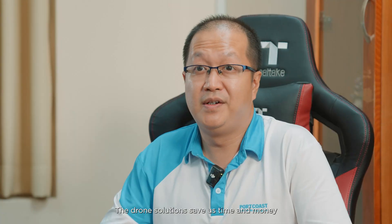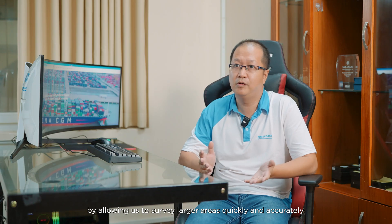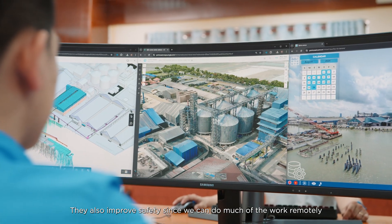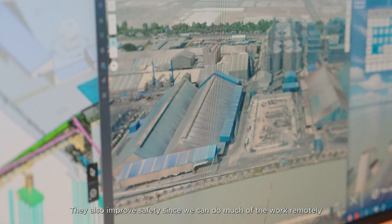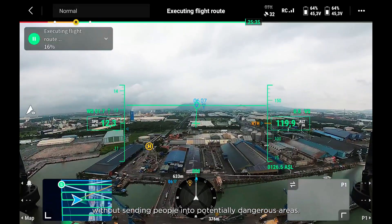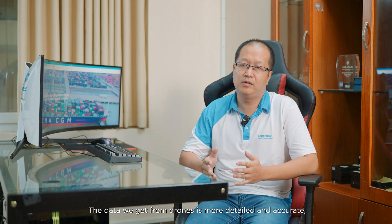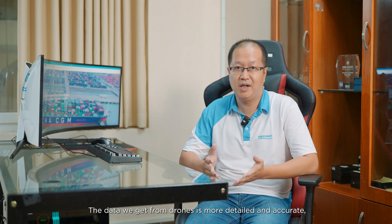Drone solutions save us time and money by allowing us to survey larger areas quickly and accurately. They also improve safety, since we can do much of the work remotely without sending people into potentially dangerous areas. The data we get from drones is more detailed and accurate, leading to better project outcomes.